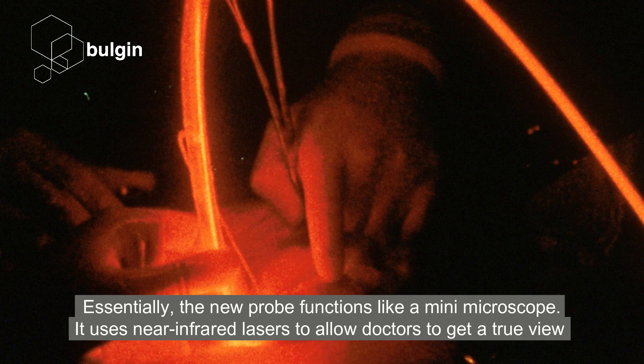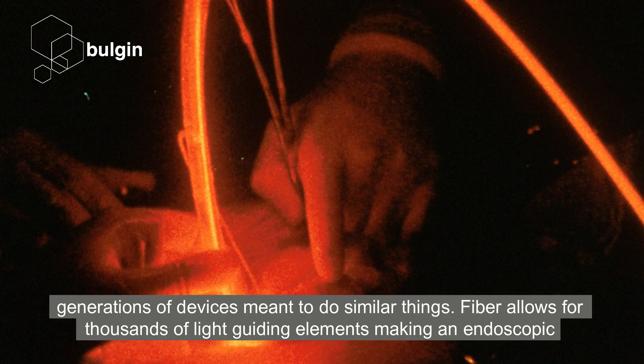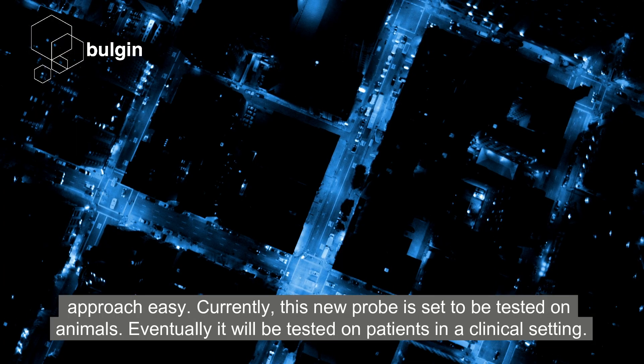Essentially, the new probe functions like a mini-microscope. It uses near-infrared lasers to allow doctors to get a true view of what's going on inside people's tissues. Because of fibre optics, the probe's size is quite small compared to previous generations of devices meant to do similar things. Fibre allows for thousands of light-guiding elements, making an endoscopic approach easy.